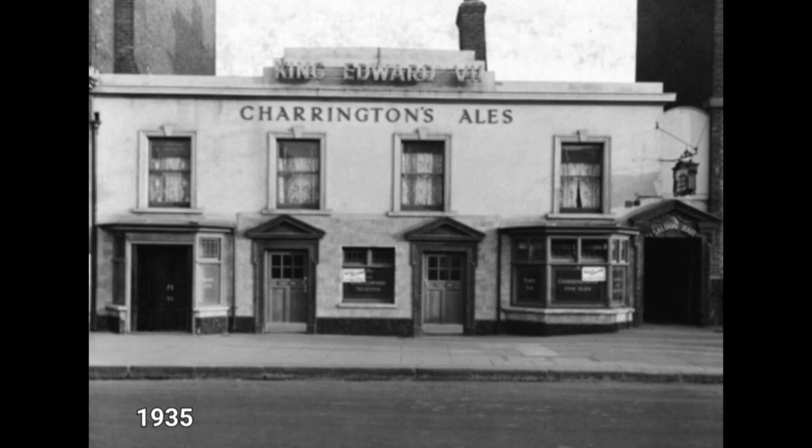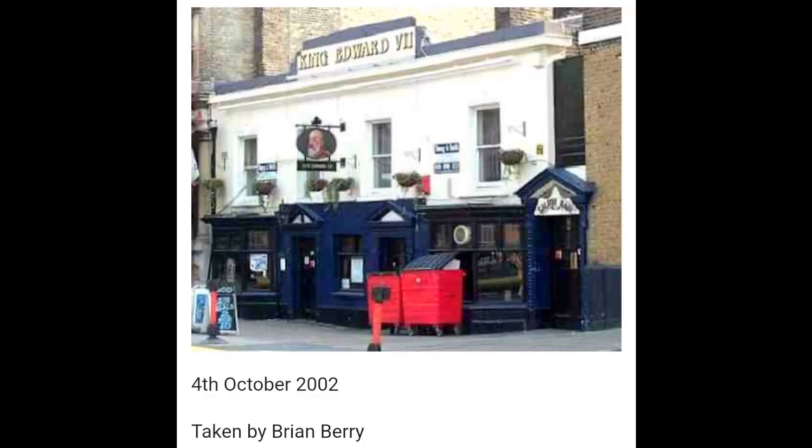Here we see the pub in the interwar years, 1935, just four years before the start of the Second World War. And really it hasn't changed too much, apart from if you look at the bay window over to the extreme left, it's quite different to what we see today. Here's the pub in 2002, taken by Brian Berry. You can see the bay window is now reinstalled again as a bay window and the doors have been put back to how it was originally.